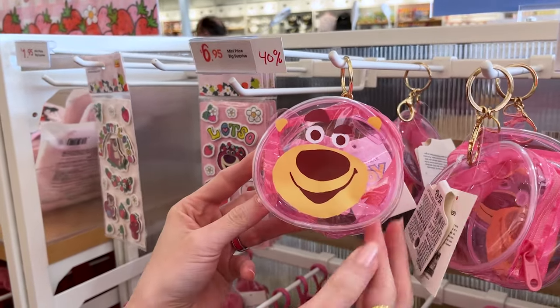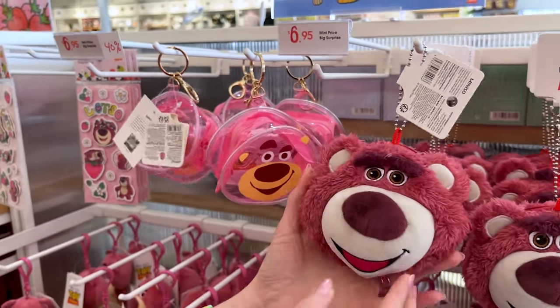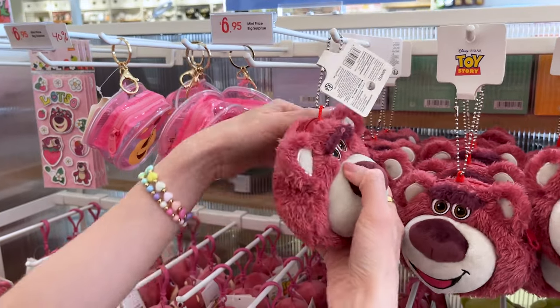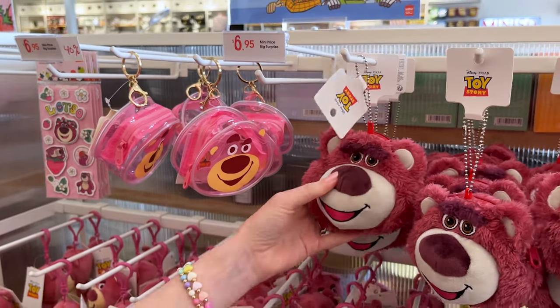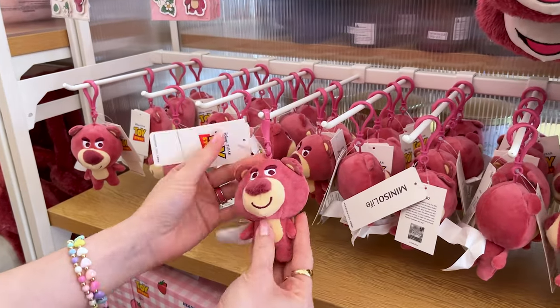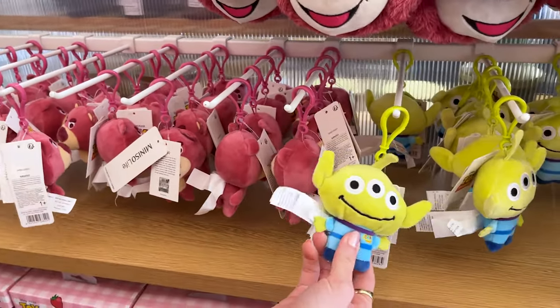Look at these little cute bags — they're transparent Lotso bags for $7 and they're 40% off. These are my favorite: you can put them as bag charms, this is Lotso the bear, you can even open it up and put coins or things in there. And look, more bag charms — Lotso looking mad, and they even have the little green men from Toy Story.